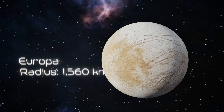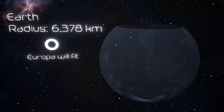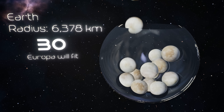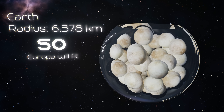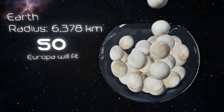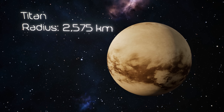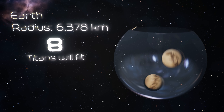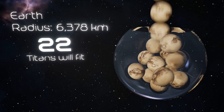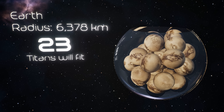Europa is hands down one of the most exciting places in our solar system. It's covered in ice, but underneath, a global ocean that might harbor alien life. About 50 Europas could fit inside our planet. Titan is straight out of a sci-fi movie. It has lakes and rivers, except they're made of liquid methane. The air is so thick you could literally strap wings to your back and fly. You'd need around 23 Titans to match Earth's volume.